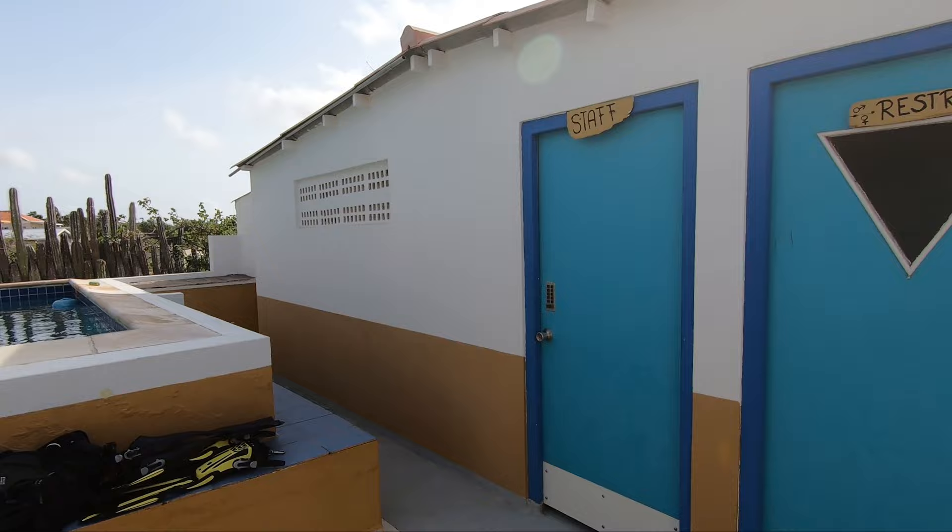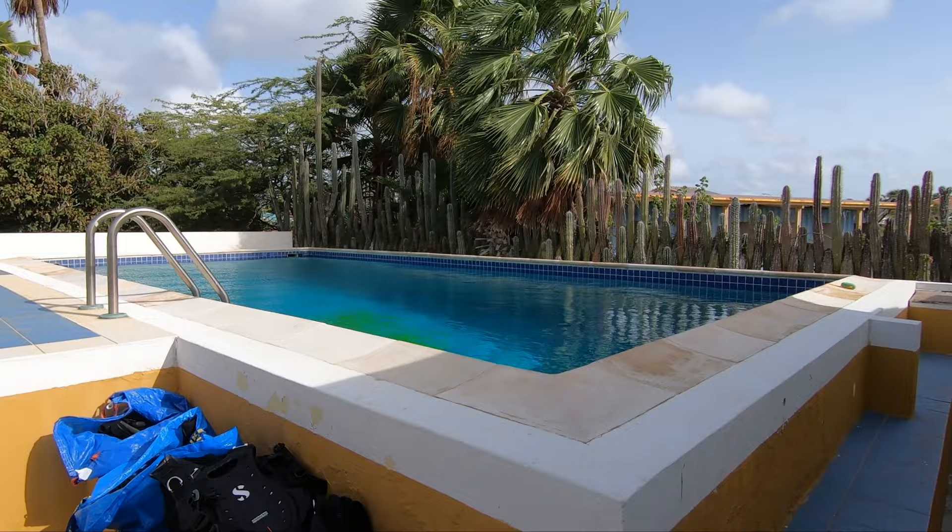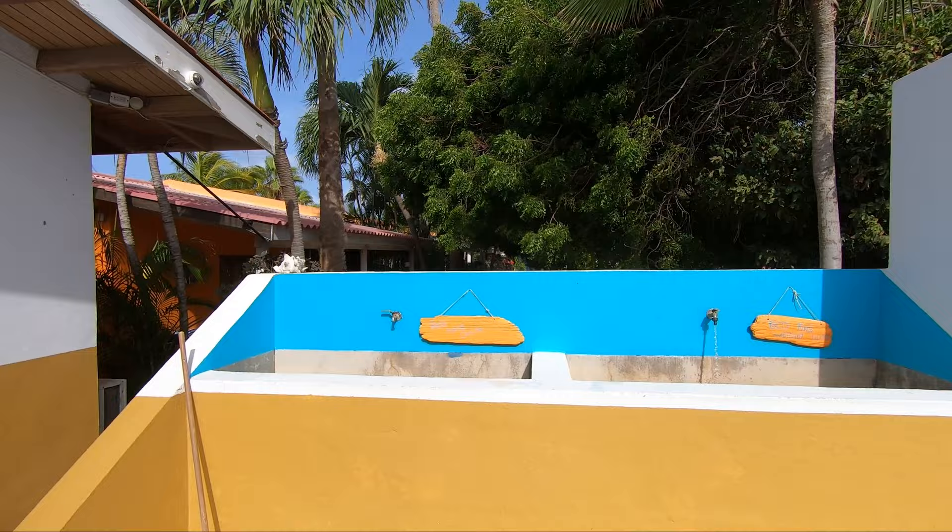They've got a great pool for training, whether in a group or one-on-one, because Tropical Divers offers training to suit your individual goals and needs. Outside, there's plenty of room to hang and dry your wetsuits and BCs, and they've got a poolside shower for rinsing yourself after a long dive day and dual wash basins for rinsing your gear.